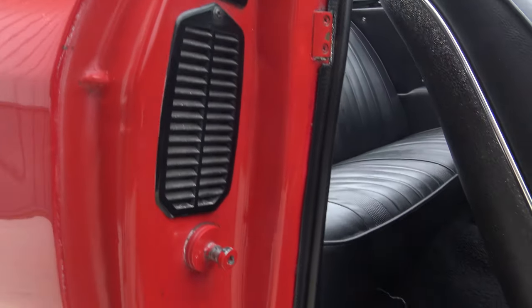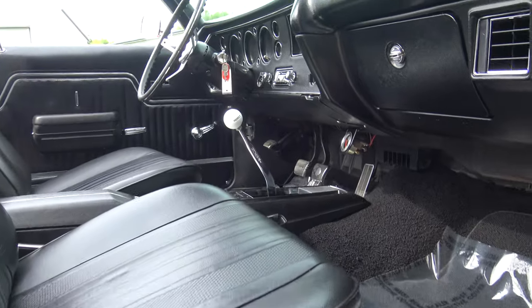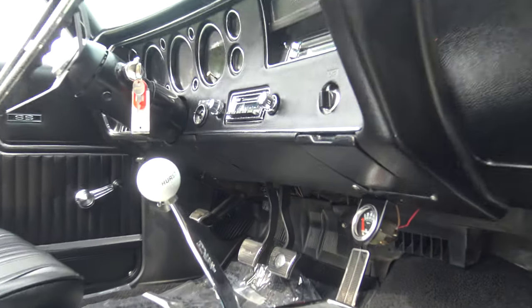The carpet's been replaced, it's got the correct bucket seats, and it's got the Hurst shifter.